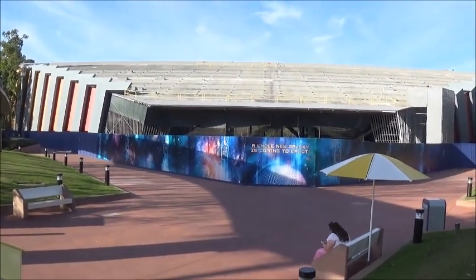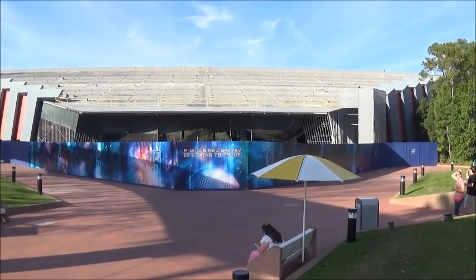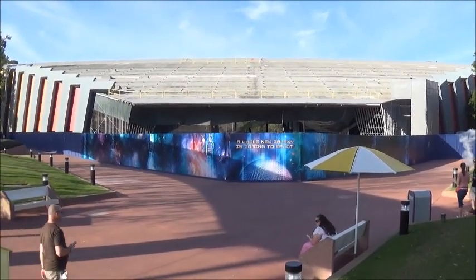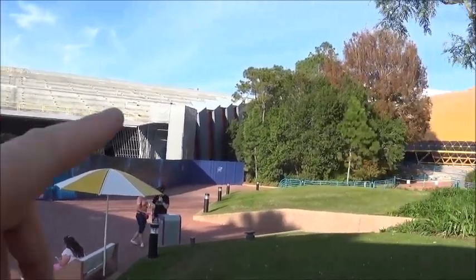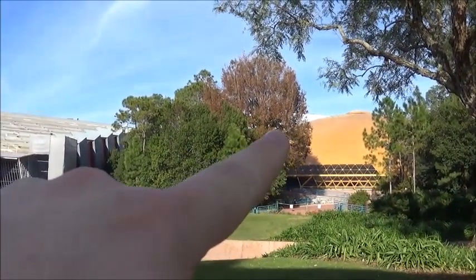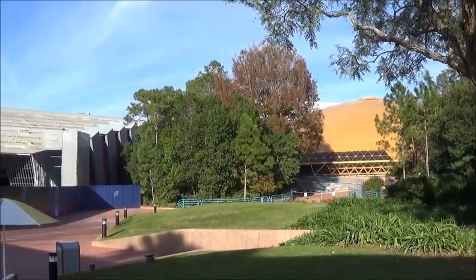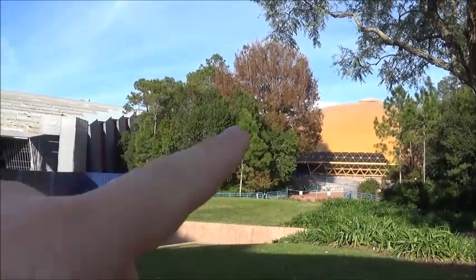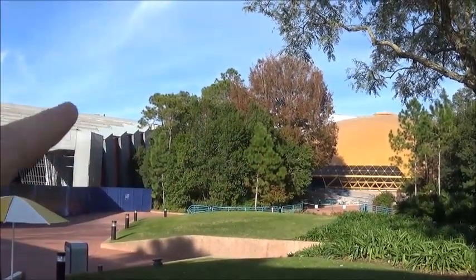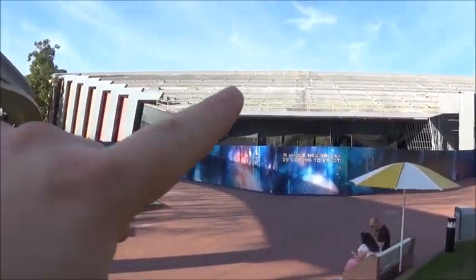Here's what it looks like — the other part of the Guardians of the Galaxy ride. They haven't done really a whole lot inside there. You can still see completely through the building. Most of the work it seems has been done on the second part, which you can see on the other side of the Wonders of Life building. Last time I was here that section was totally open, and now it's all enclosed.